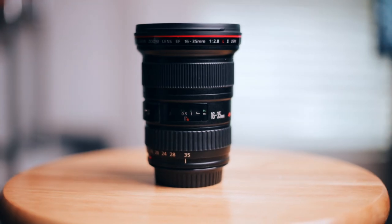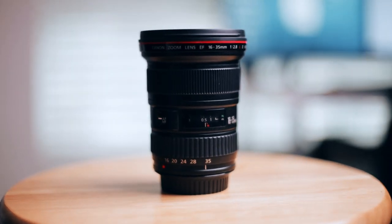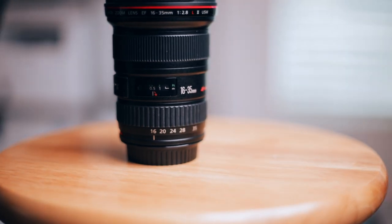I want to note that I'm testing this new firmware update using the Canon 16-35mm f2.8 Mark II at the 35mm end. If you're on the 16mm end you'll definitely need to get a little bit closer to your subject for IAF or even face detection to kick in, but to be honest I'm never at the 16mm end of that lens when I'm filming people.